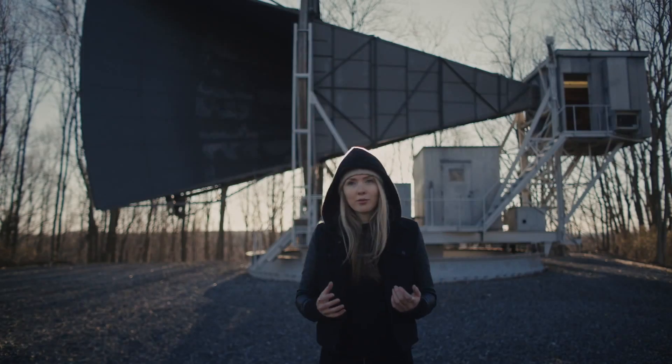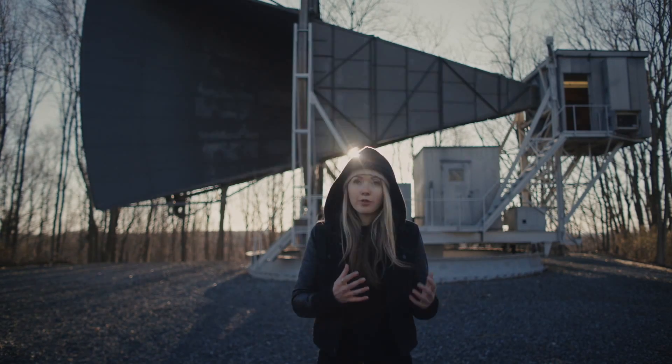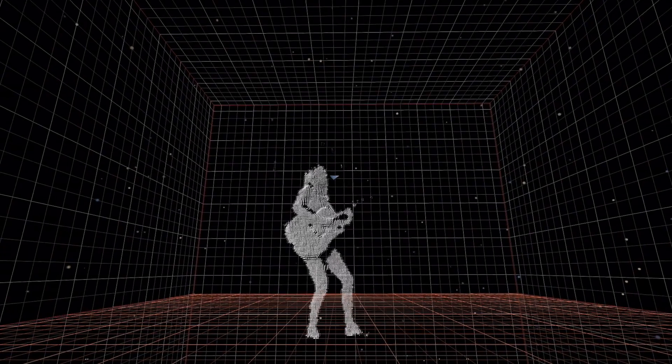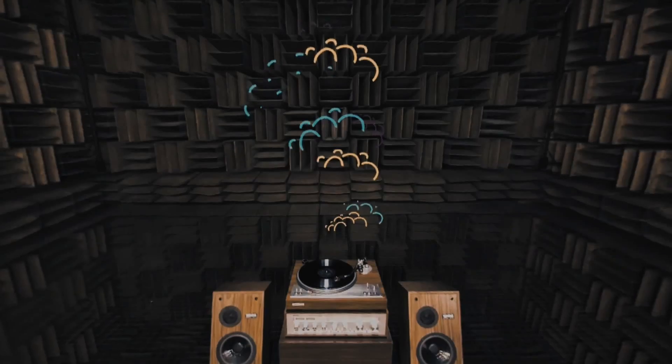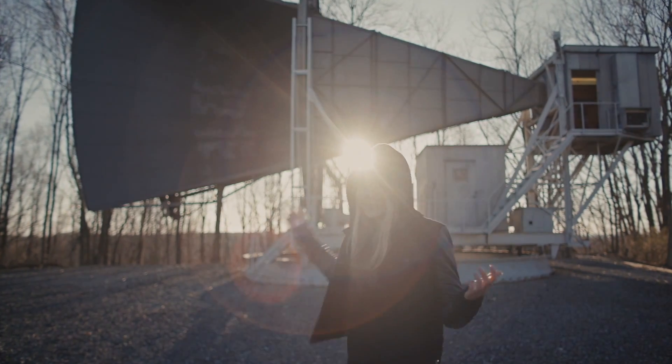What's so exciting about Raw Space is not only will we be creating the first fully augmented reality 360 album stream, but we'll also be the first to beam an album into space via this horn antenna.